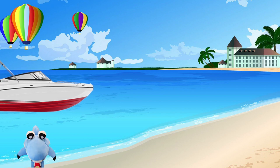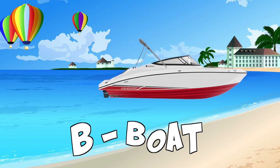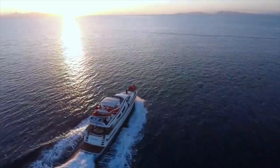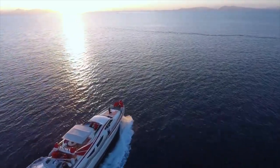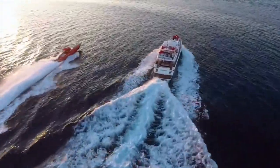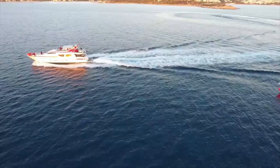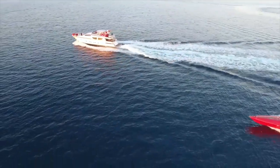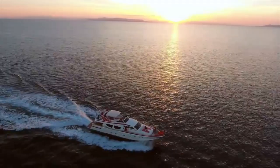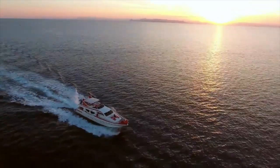Whoa, a boat! Boat starts with the letter B. A boat in the middle of the ocean. Look at the other little boat — a little red boat — riding ever so gracefully right next to a big white boat. Look at all the waves it makes. Boy, I sure would like to be on a boat right now. That sounds like a fun time.